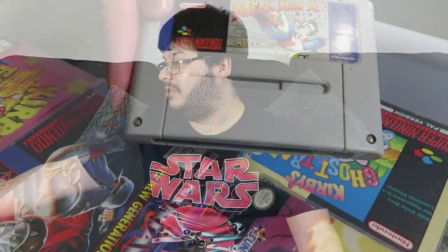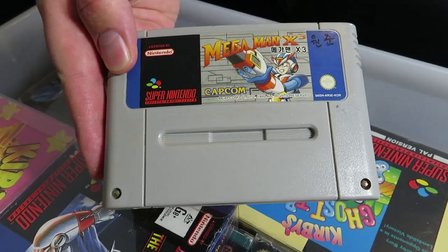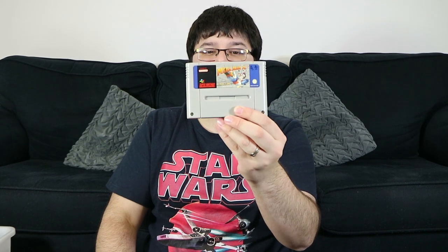Mega Man X3 — but it's not just any regular Mega Man X3. It's the Korean version of Mega Man X3. I can't remember if it's NTSC, Japanese or PAL format — obviously one of those three. Just one I picked up in my travels; I can't even remember where I got it.